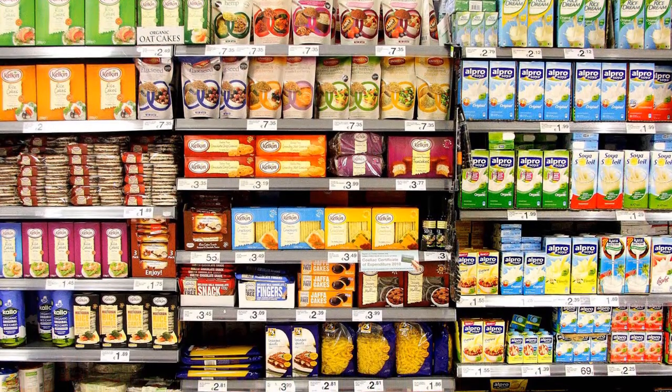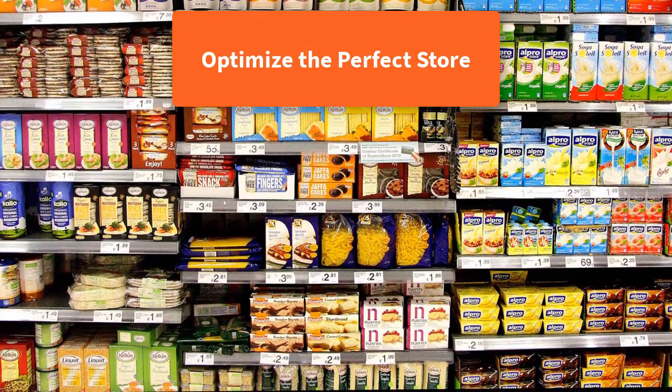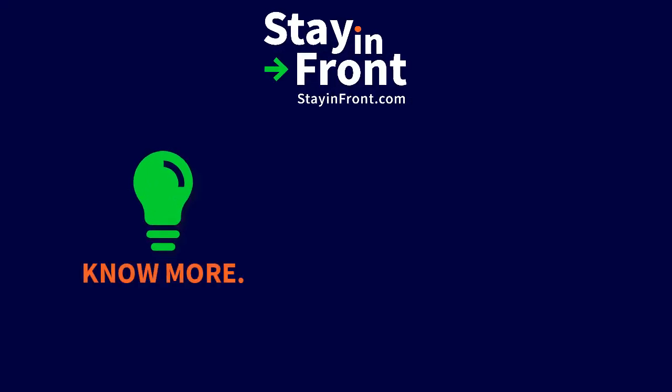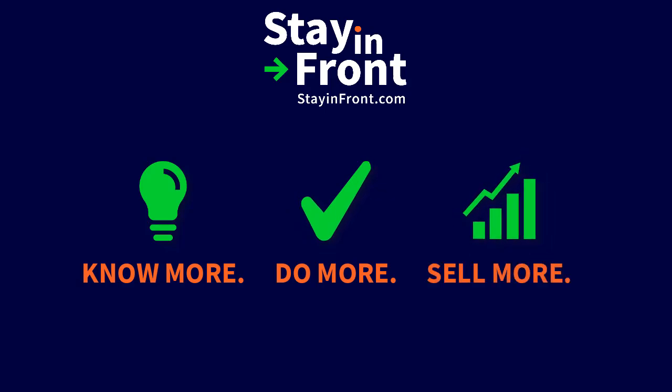Add StayinFront Interactive Shelf to your retail execution toolset to optimize the perfect store. Know more with new KPIs and metric opportunities for store and shelf performance, do more with time saving in-store, and sell more with StayinFront Solutions.